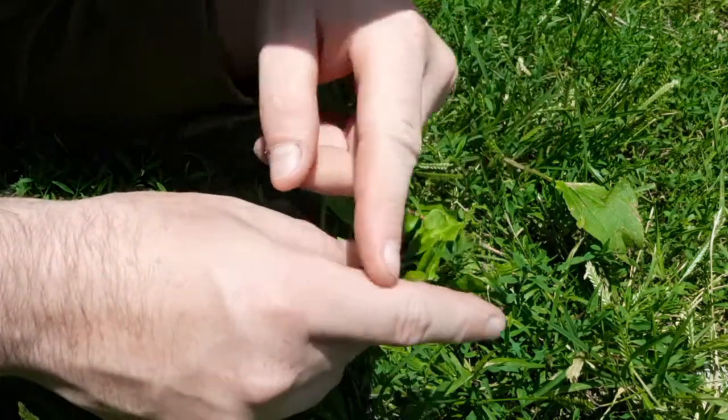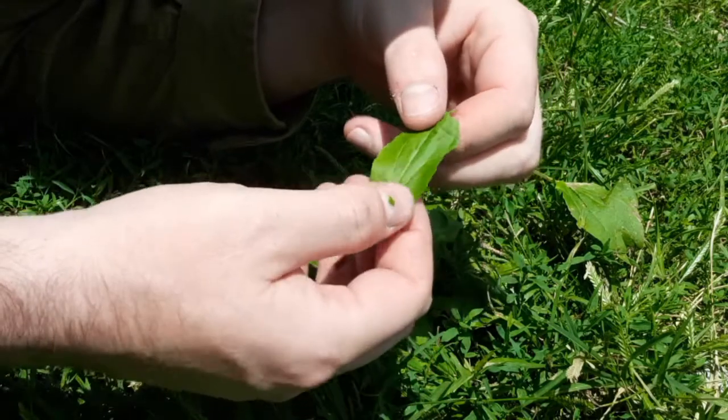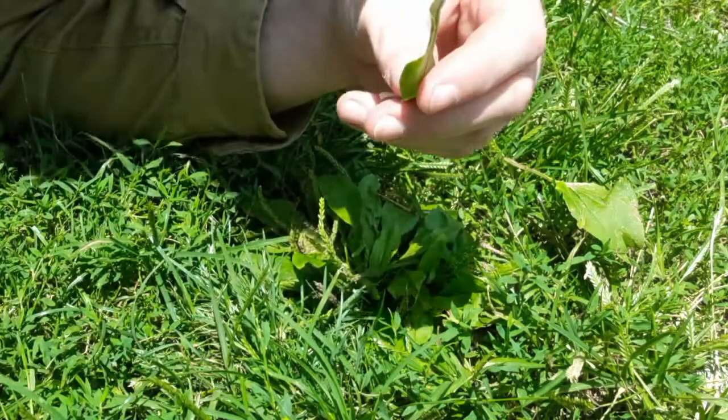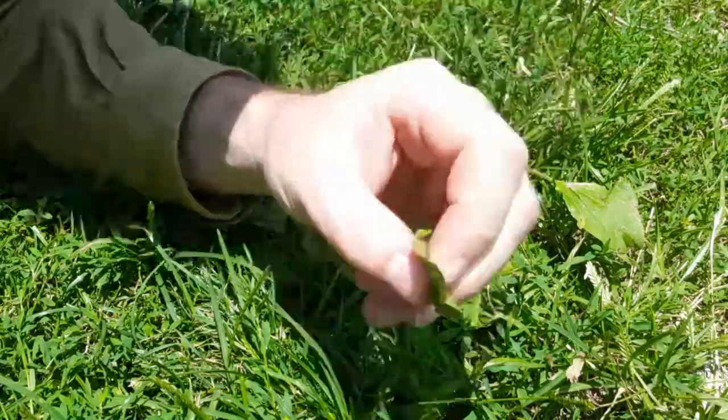You can chew this up and put it on a cut, a bug bite, or bug sting, and it takes away the irritation and the pain. This thing is full of good stuff — it's a super plant. Besides the bitterness, if you like mushrooms, there's actually a little bit of a taste kind of like a raw mushroom, like a portobello. The older leaves you want to put in a soup or stew, which honestly gets all the nutrients out of it better than eating it raw. But for our salad, we're eating it raw.